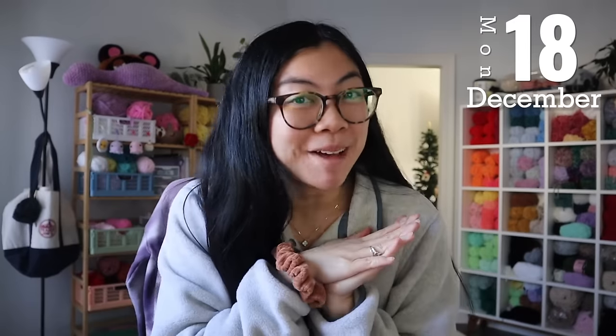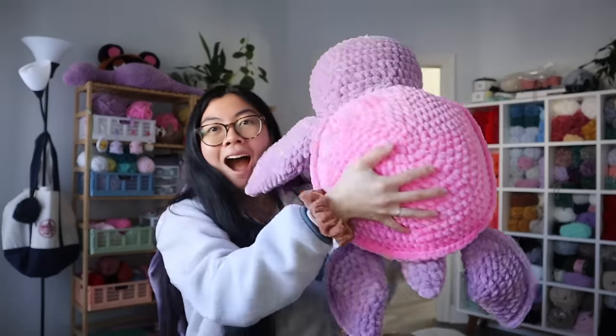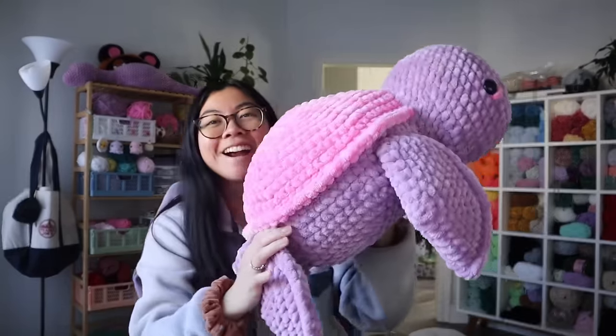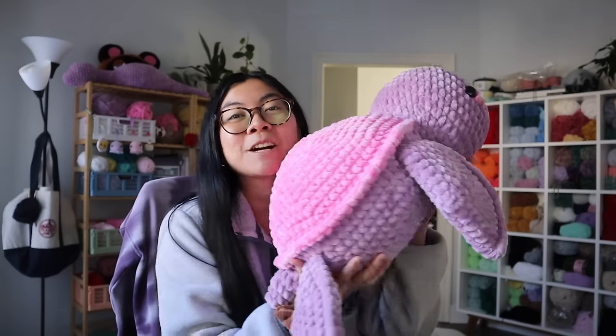Hey friends, happy Monday! I came on because I am making a small child turtle for somebody. They DM'd me on Instagram and technically my shop is closed until after the holidays, but sometimes I do take on requests if I know I can get it done in time. So let me show you. This is the small child. Look at her.